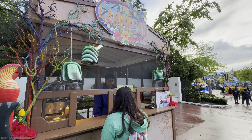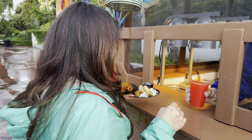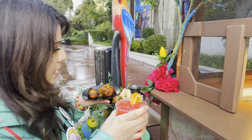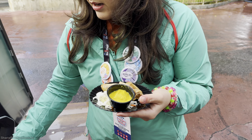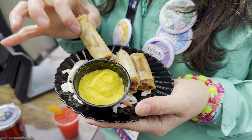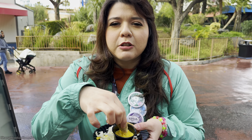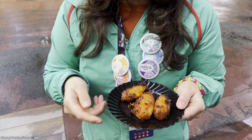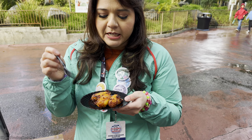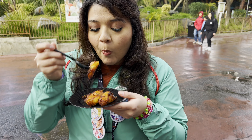Can I get the Cuban cigar rolls, the sweet plantains, and the pine orange punch, please? Here's the cigar rolls, and here's the punch. All right, let's dig into these Cuban spring rolls — they are on top of a little cabbage salad with mustard. It's like a sandwich in a spring roll. Let's dig into the plantains, then wash it down with some pine orange punch.